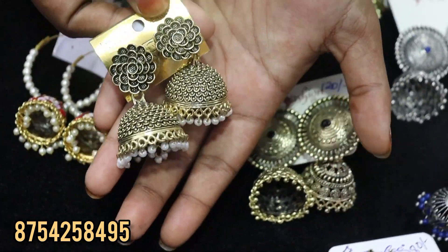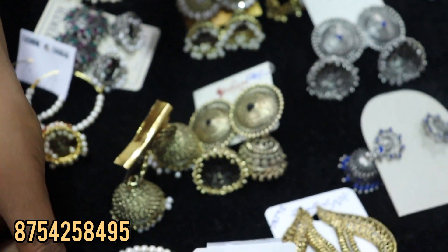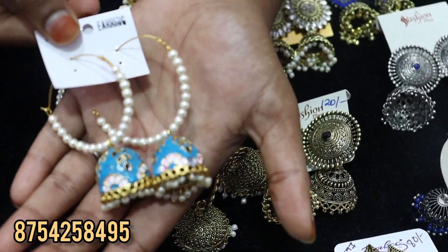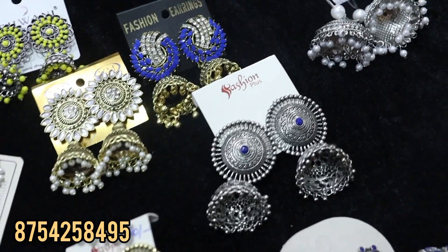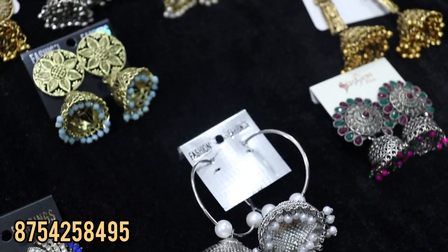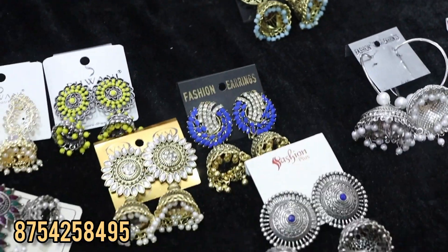There are many colors. For 5 sets, just 399 rupees. You can visit the store or purchase online. Worldwide delivery is available.